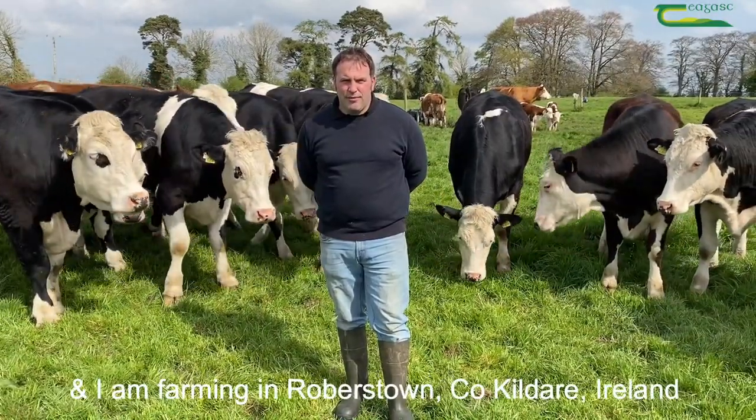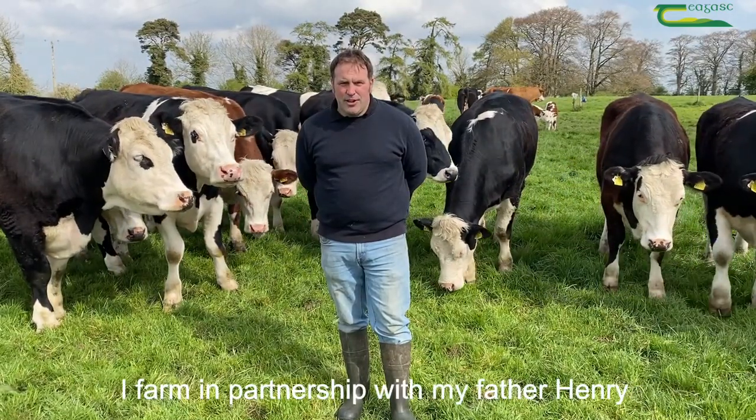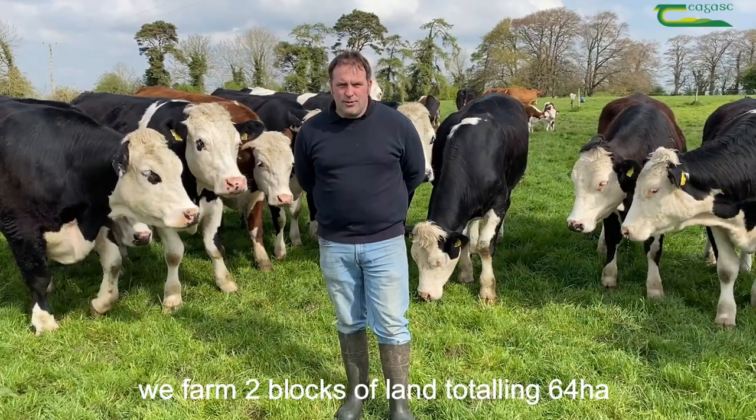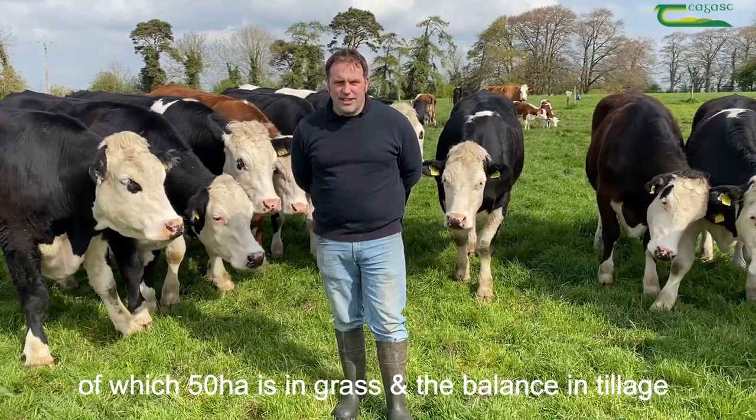Hello, my name is Ricky Milligan and I'm farming in Robertstown, County Kildare, Ireland. I farm in partnership with my father Henry. We farm two blocks of land totaling 64 hectares, of which 50 hectares is in grass and the balance in tillage.